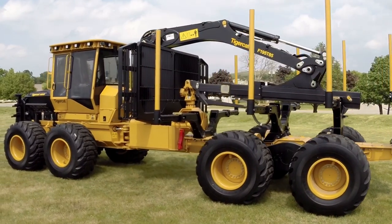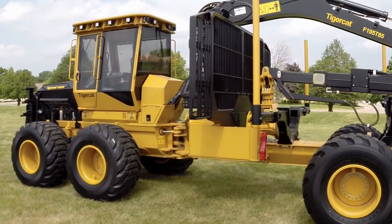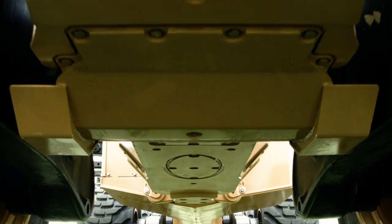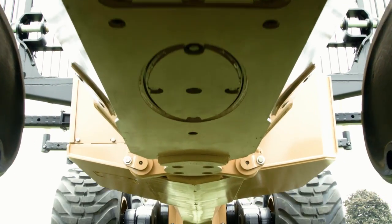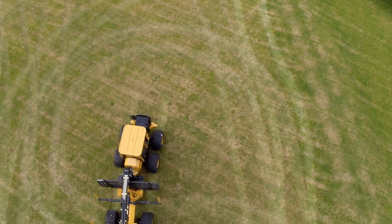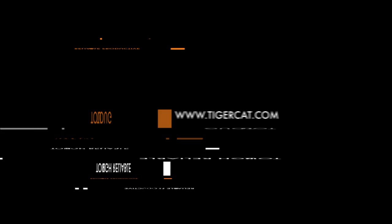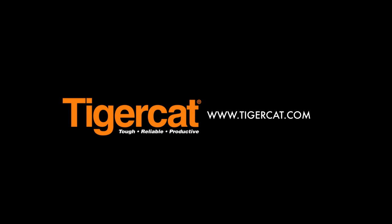TigerCat forwarders are designed and engineered to provide unmatched stability and superior longevity, forged by over two decades of market leading research and innovation. Tough. Reliable. Productive. Visit TigerCat.com to learn more about features described in this video.